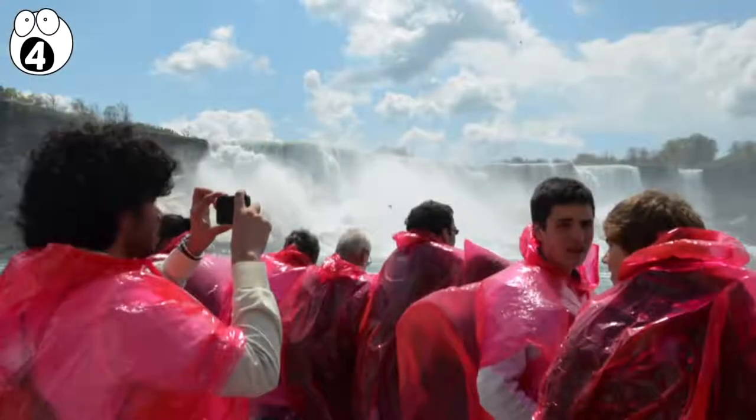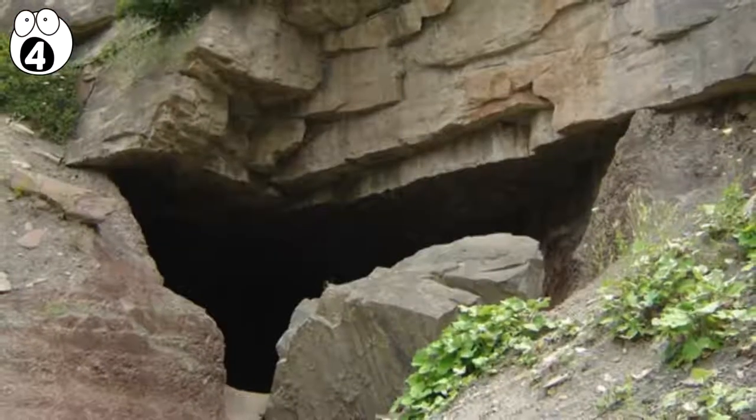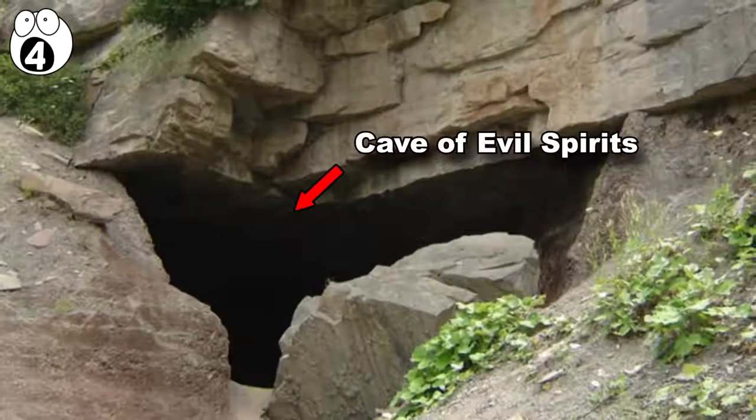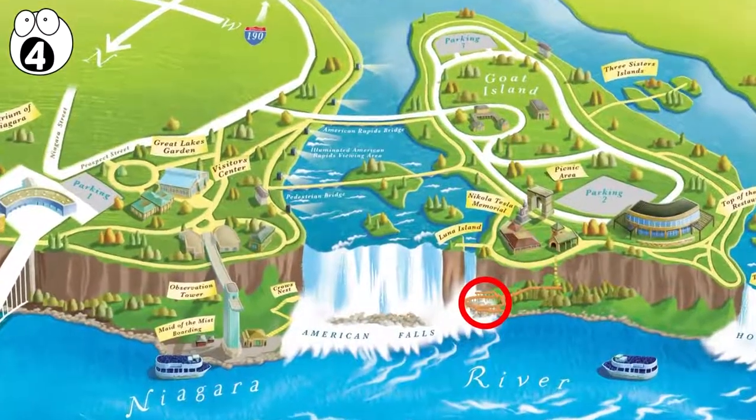Number 4: Niagara Falls. If you visited Niagara Falls, you probably took some selfies by the waterfalls, but did you know you were close to the Cave of Evil Spirits? Down the road from the waterfall, there's a small limestone cave by this name.